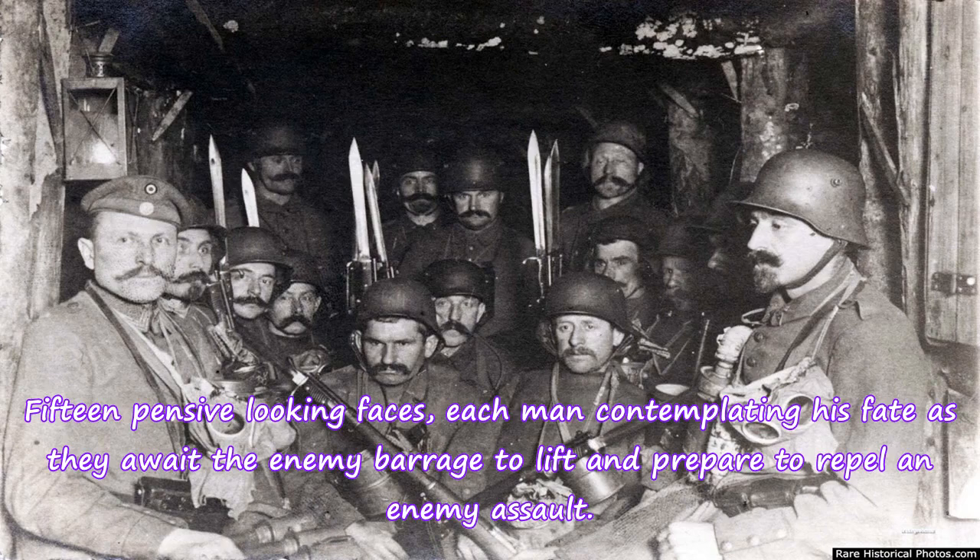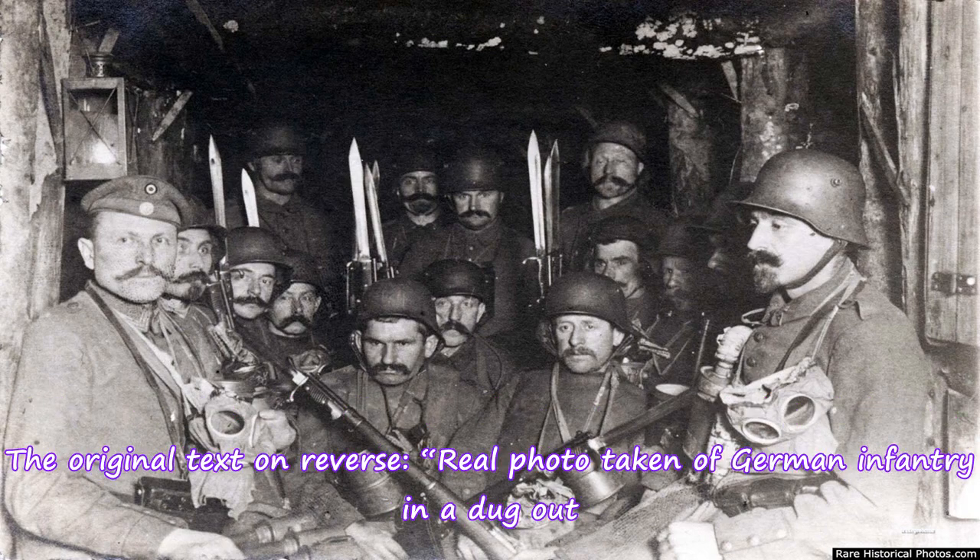15 pensive-looking faces, each man contemplating his fate as they await the enemy barrage to lift and prepare to repel an enemy assault. The original text on reverse: real photo taken of German infantry in a dugout.